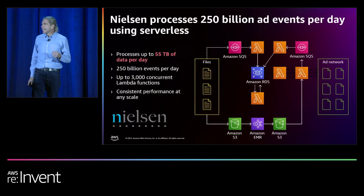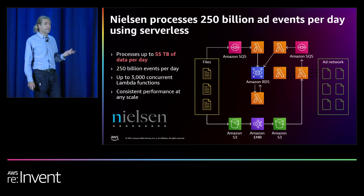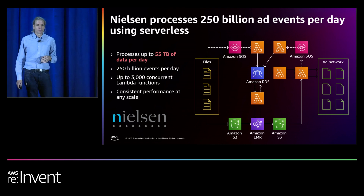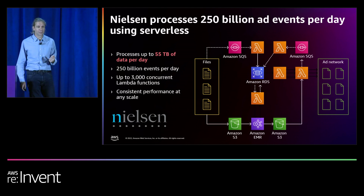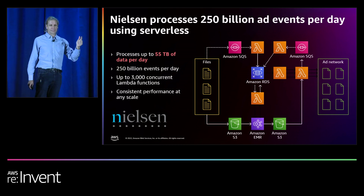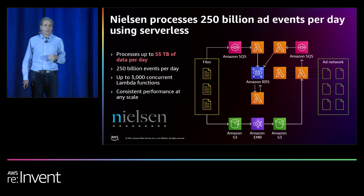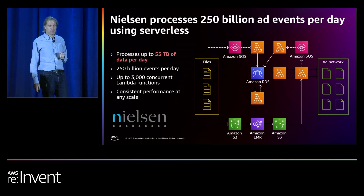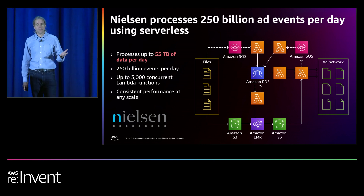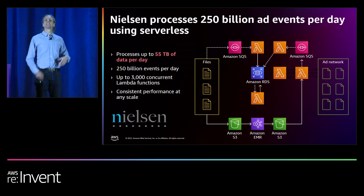One of the important benefits of Lambda is that it responds to data in near real time. As customers create more data streams, a serverless approach to processing their data is really super appealing. Nielsen Marketing Cloud is doing this at an incredibly high scale — they are using Lambda to process 250 billion events per day. All while maintaining quality, performance, and cost using a fully serverless pipeline. On a peak day, Nielsen received 55 terabytes of data with 30 million Lambda invocations, and their system managed it with no problem — they only had up to 3,000 concurrent invokes. On normal days they see between 1 and 5 terabytes of data, and they were able to scale up and meet this need without additional work.